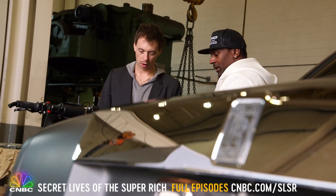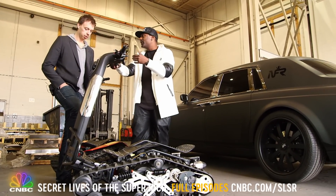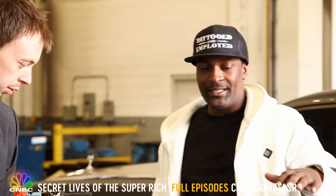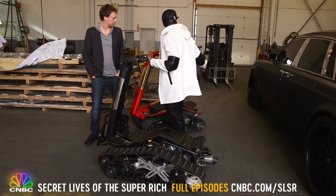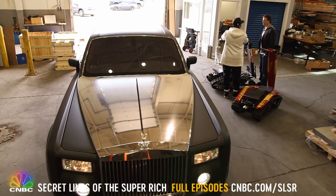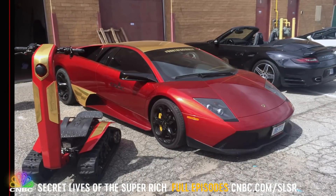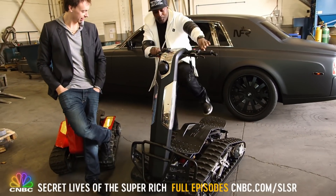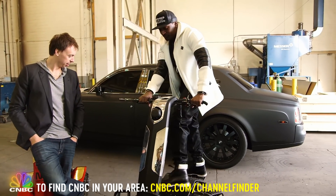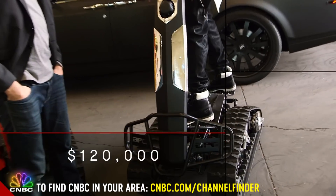The guy stepping out of the silver and black Rolls Royce is wealthy entrepreneur and car collector Anthony Andretti. Today he's picking up two custom shredders — one designed to match his Rolls, and the other looks like his red and gold Lambo Murcielago. Now Anthony is having a third shredder customized to match his Lamborghini Gallardo. Total tab: about $120,000.